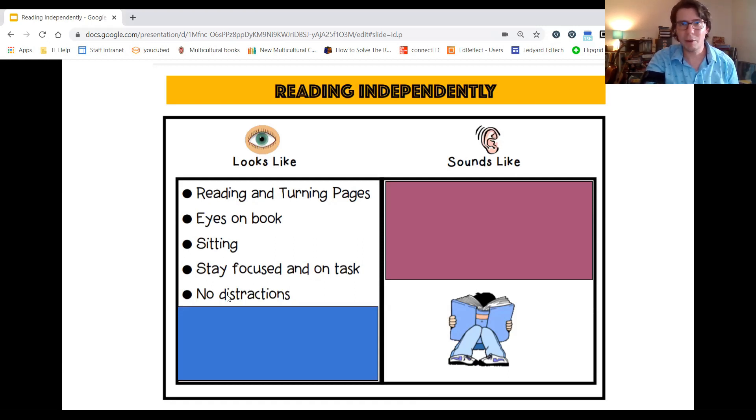Number four: no distractions. Now there very well could be distractions at school and at home. However, remember the skills and strategies you can use — we talked about breathing techniques, stretching, and getting a quick drink of water.